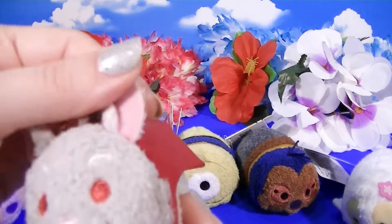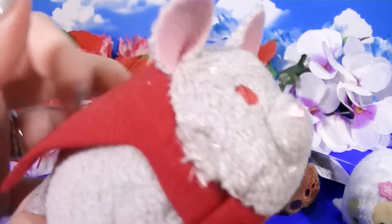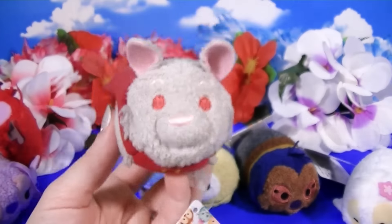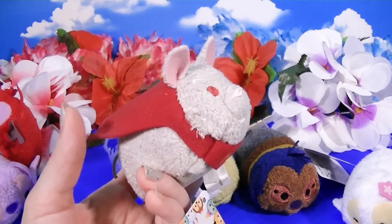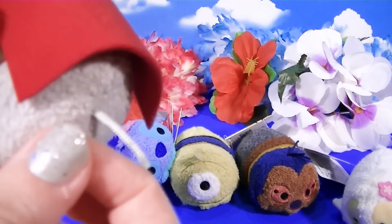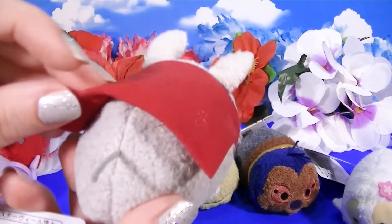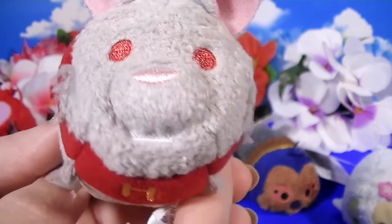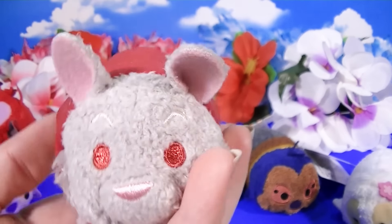And last but not least, here is the Japan exclusive Hamsterviel. I can't believe they made Hamsterviel! There's his H on his cape. If you ever watched the Stitch anime — which maybe you haven't, because the Stitch anime wasn't quite as popular in the US as it was in Japan. They have seasons and seasons of the anime here, and I think they only ever translated six episodes. But we love it, it's a really cute show. Hamsterviel is the villain in every episode. Look at his little tail — they made it a little cord tail. I think Hamsterviel might actually be the cutest of these Tsumus.